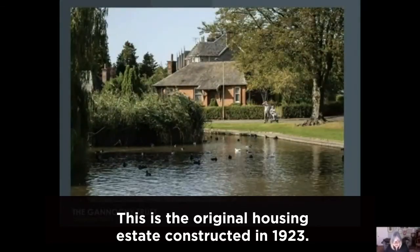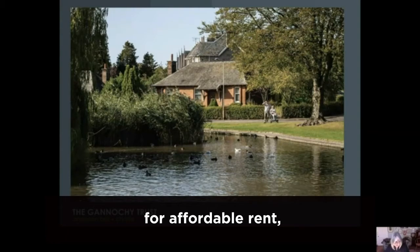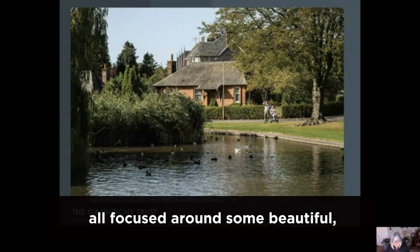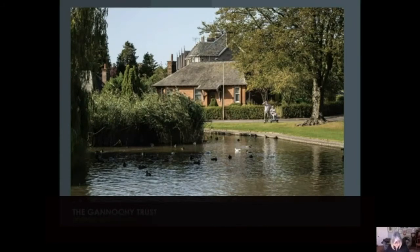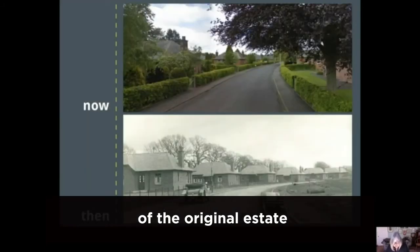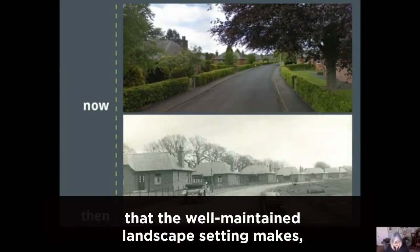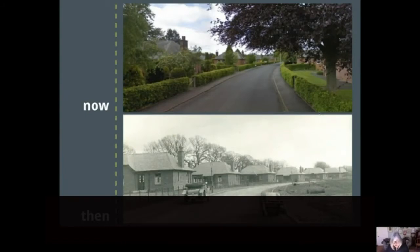This is the original housing estate constructed in 1923. It's continuing to provide high quality housing for affordable rent, mostly larger family homes and separate sheltered housing, all focused around some beautiful, really high quality green spaces. The Trust photographed the construction of the original estate and this slide shows the huge difference that the well-maintained landscape setting makes, in particular the beech hedges and mature trees.